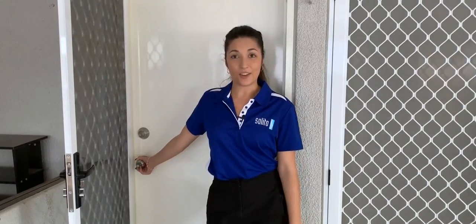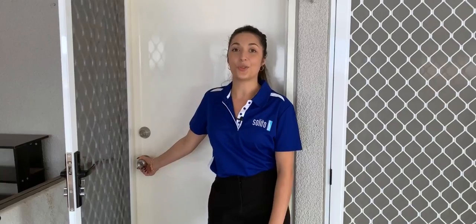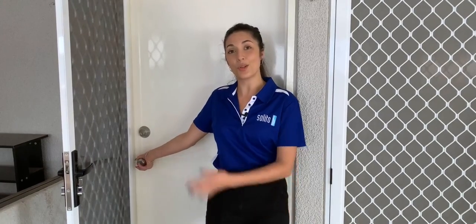Welcome to 22 Moreland Street in Malkovat East. Today we are taking you through this three bedroom one bathroom home, so come on through.